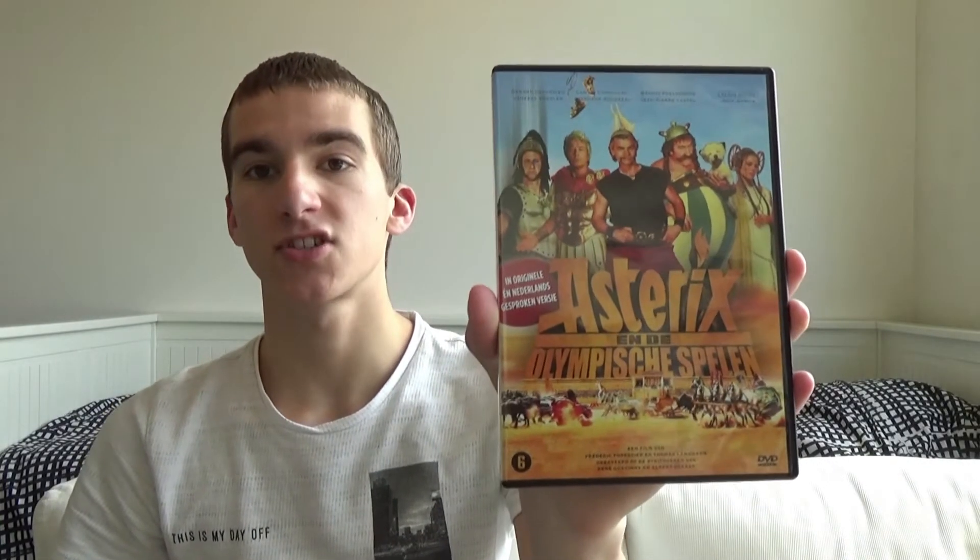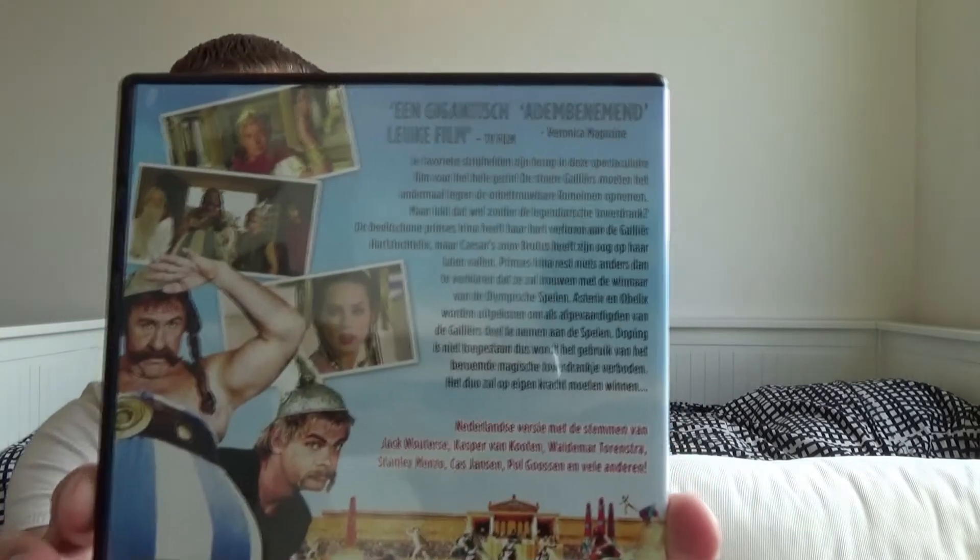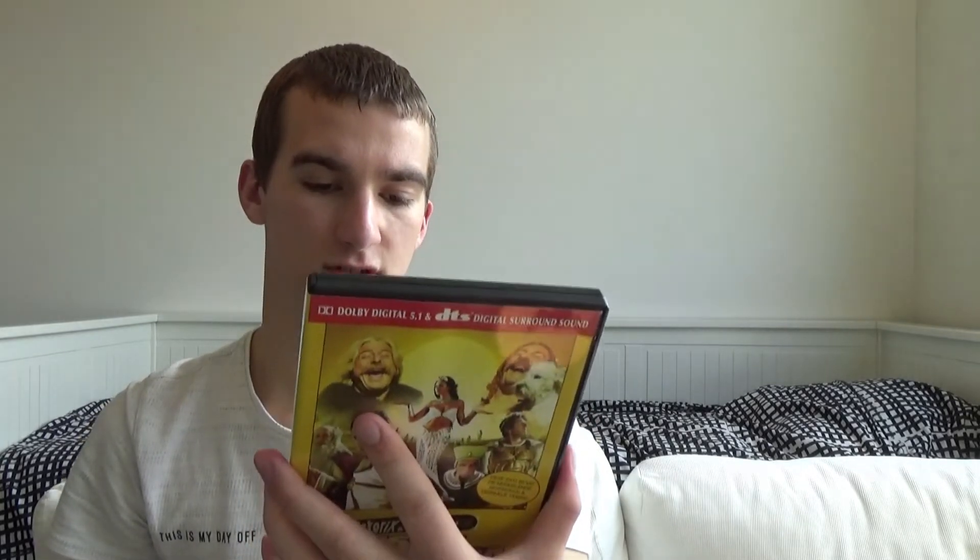The next one is Asterix aux Jeux Olympiques, or in English Asterix at the Olympic Games. Again on the front it says 'including the Dutch and original version' — why put it there when it's on the back? The languages listed are French, Dutch, and Flemish. There are no French subtitles listed, only Dutch. We have the synopsis again in Dutch, plus some bonus features: trailer, teaser, and photo gallery. The other disc had an original theatrical trailer and film graphics.